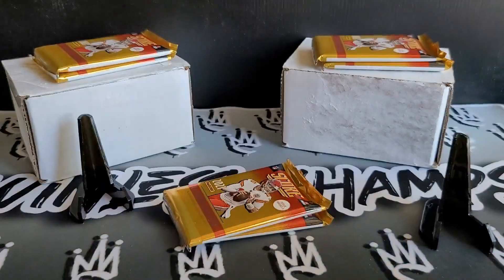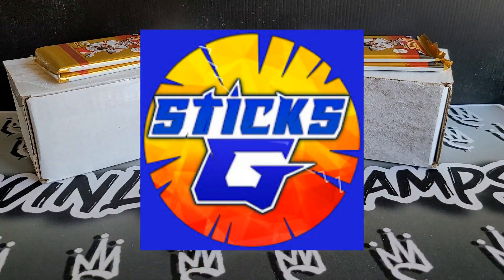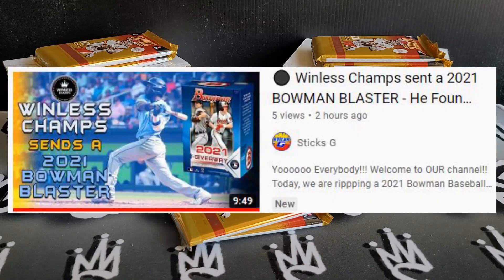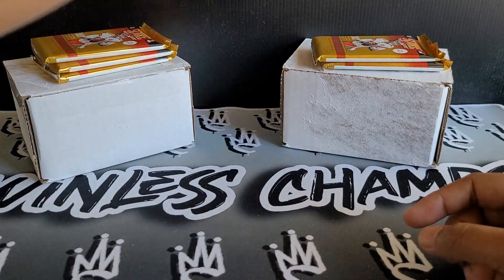I want to shout out Styx G and Seth up in Canada. If you guys haven't checked out their brand new video, I did send them out a blaster box. Giveaway number one — you have to be subbing Styx G, you have to be subbing me. Go over to their video, put a link below, and just comment 'Winless sent me.' Keyword is Winless. I will do a random comment picker from that video, probably in about a week, and pick one winner.